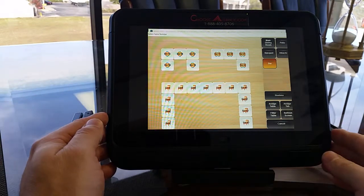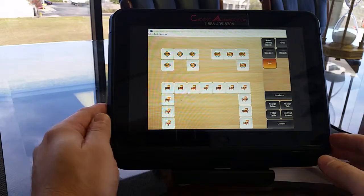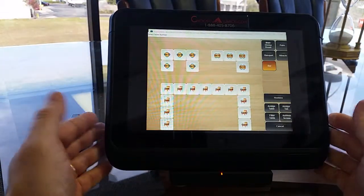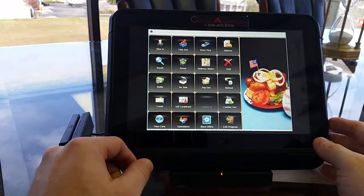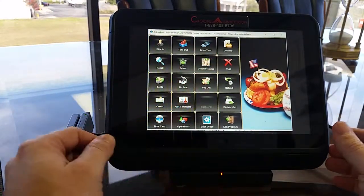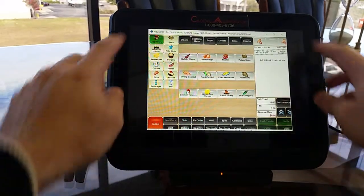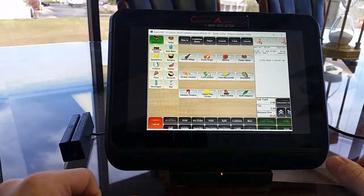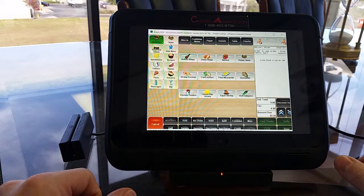I just want to show you we have Aldelo, the full version, on a 10-inch tablet. The great thing about it is that it is portable, and it will allow you to take orders tableside just like you would on a regular point-of-sale system. The only downside is that there is a little bit of a cutoff here, so you don't get the full screen view.